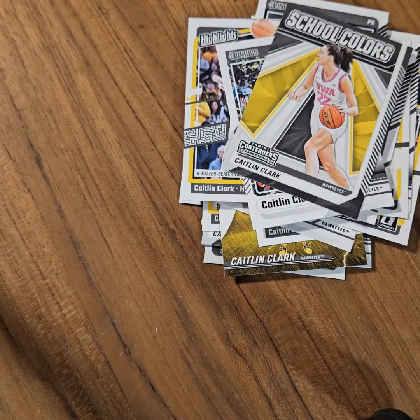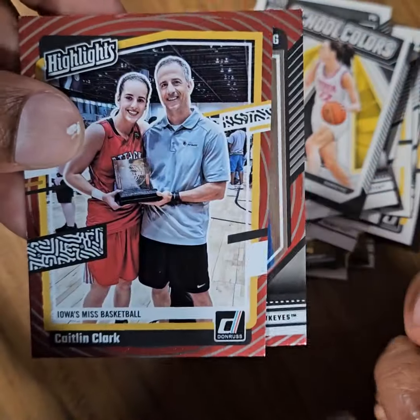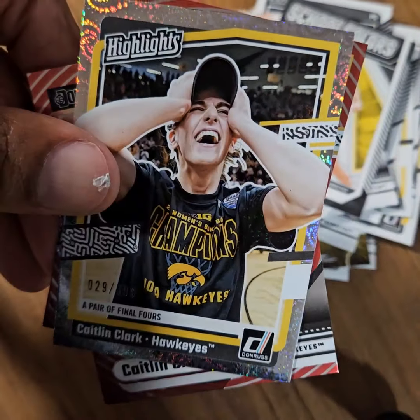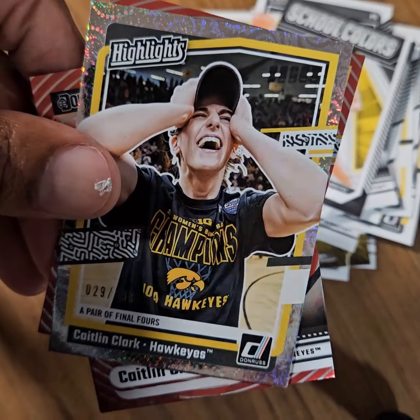And that is it for this Caitlyn Clark blaster box rip. It did produce a numbered parallel — pretty happy about that — along with these two Target-exclusive Red Swirl parallels. Thank you so much for watching. Be sure to hit like and subscribe, and enjoy the rest of your Friday night. Bye-bye.